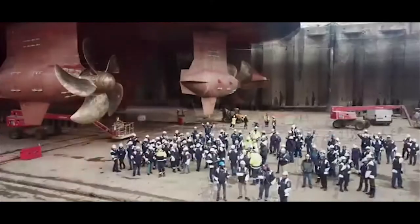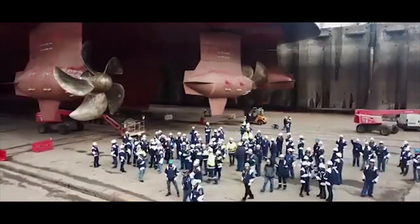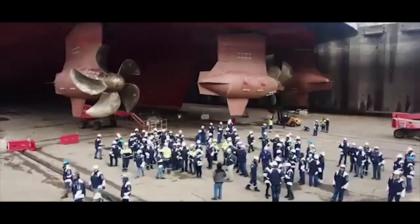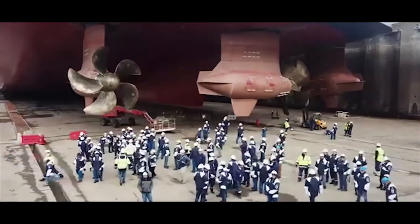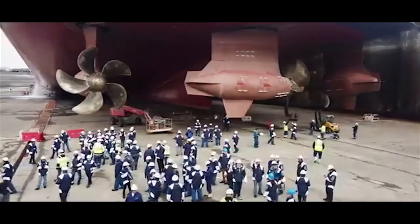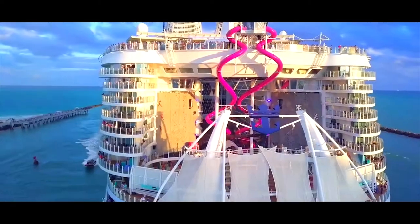Among the Oasis-class ships, Symphony of the Seas uses 25% less fuel due to the implementation of a new system that releases tiny air bubbles under the hull to enable the vessel to glide more smoothly through the water. The air layer also reduces excitation from the propellers, which cuts noise and vibration levels in the aft part of the ship.